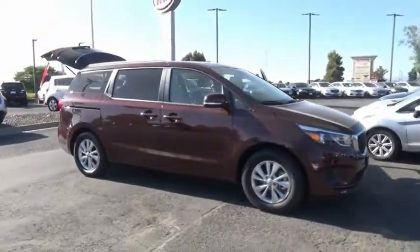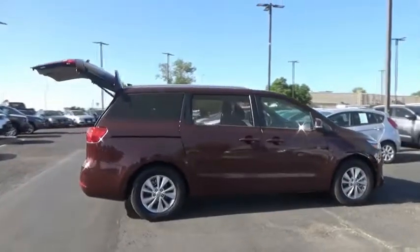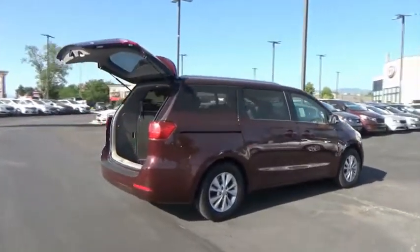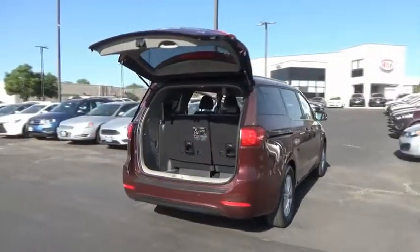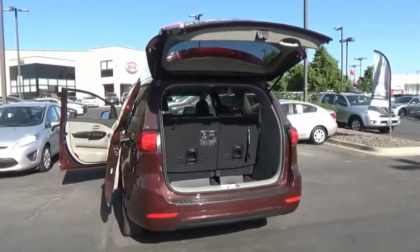Drive the 2017 Sedona. Sedona has the highest safety rating of any minivan on the market. With its comfortable ride, quiet cabin, and seating for up to seven passengers, the Sedona is a great choice for any on-the-go family.